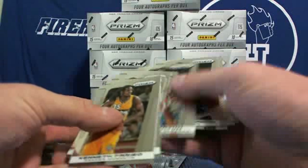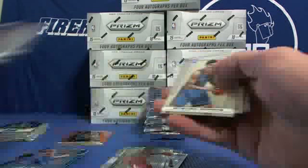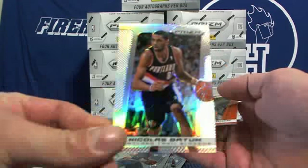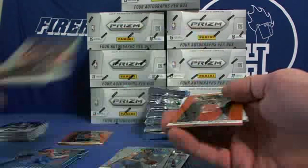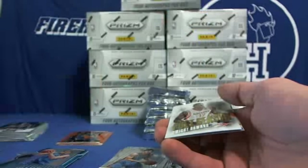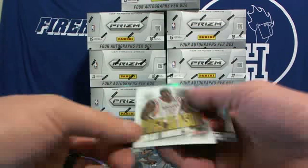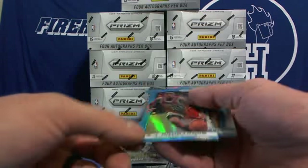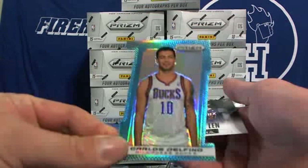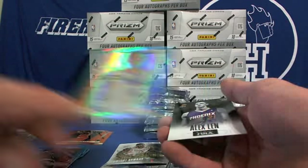We'll find out how many we get. Here's another orange right here. Nicholas Batum regular prism, Blazers, and Hakeem Olajuwon for the Rockets. Another orange, 40th of 60. Postseason Dwight Howard. B.J. Armstrong blue for the Bulls, and Carlos Delfino blue, the Bucks.